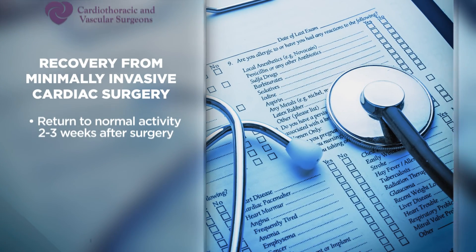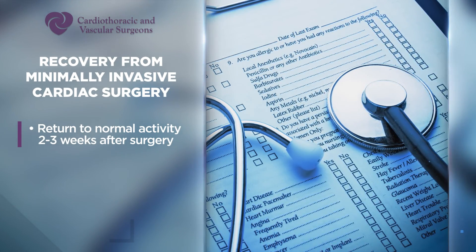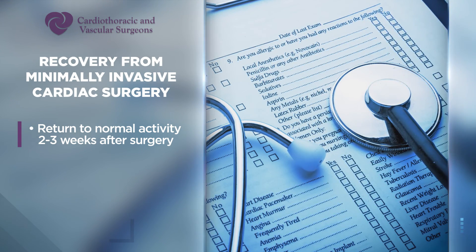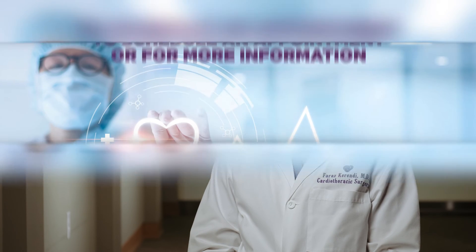Recovery after minimally invasive surgery is usually a little bit easier in the sense that patients don't have to wait for the breastbone to heal. With standard open-heart surgery, it takes about six to eight weeks for the breastbone to fully fuse. With minimally invasive approaches, we don't have that restriction, so patients can return to full activity earlier. There is still pain involved, but in general people can return to normal activity within about two to three weeks, whenever their pain allows.